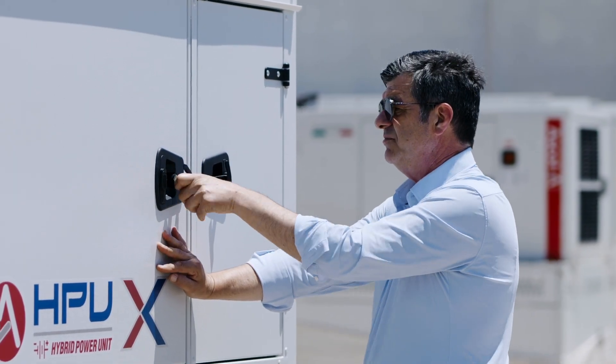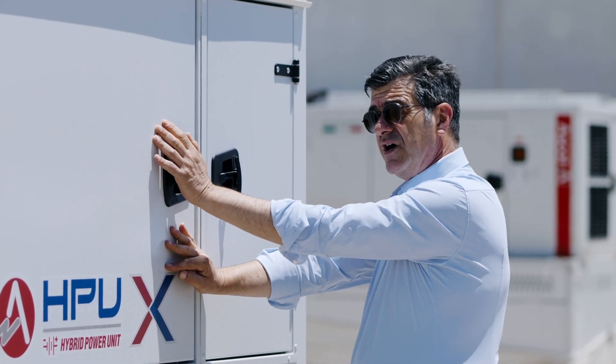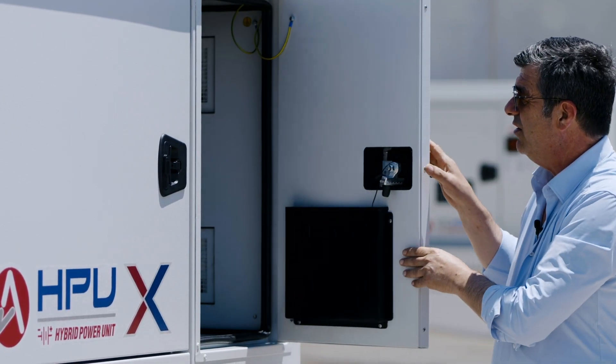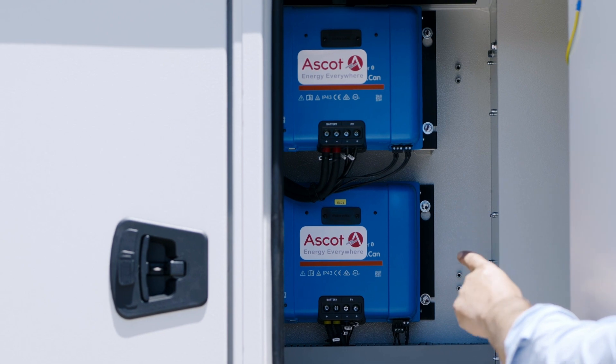Integrated inside the canopy, two solar chargers, 100 amps each, are allocated in a dedicated compartment.